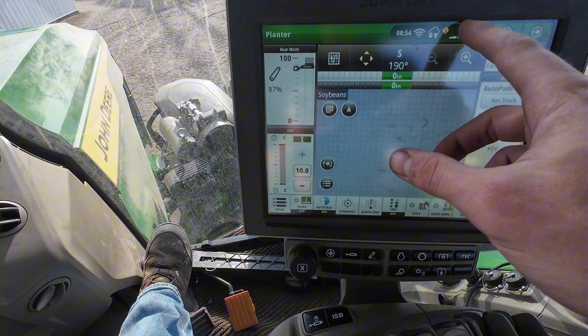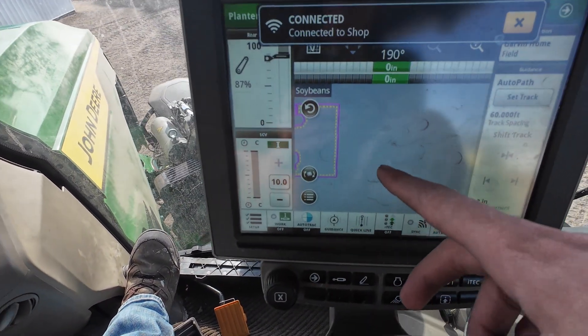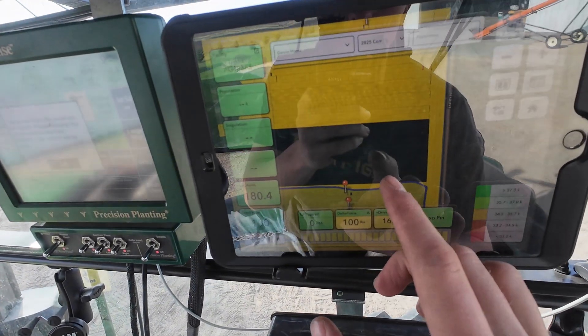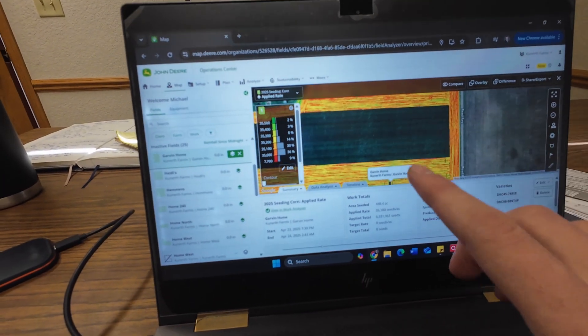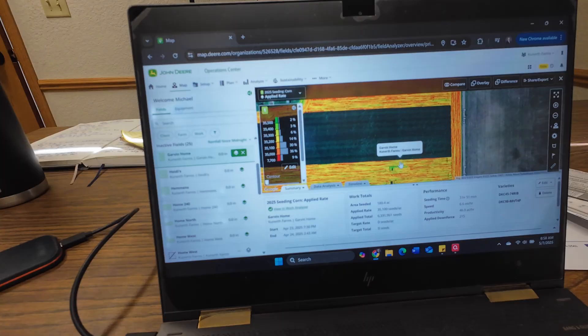We have the GPS now that we need, but for some reason it's still not giving me any of the work data to show me how many actual passes we skipped. I basically need to see a map like this, so we'll go look up in the office. Here's the map I was more or less looking for on the tractor, but it's still not showing me how many individual lines we have left.